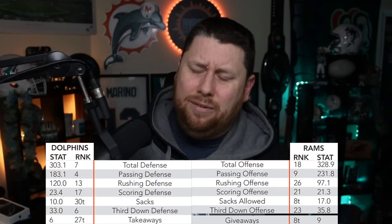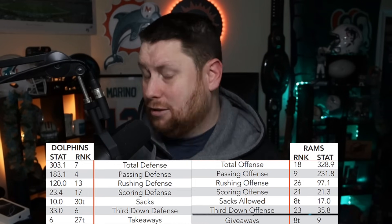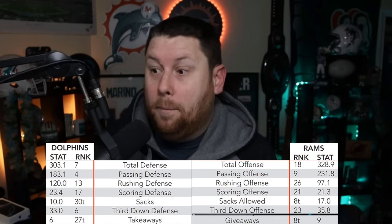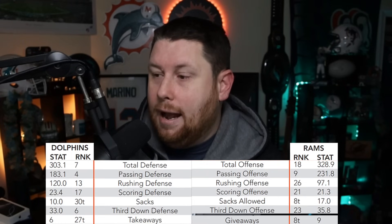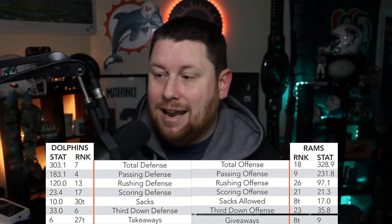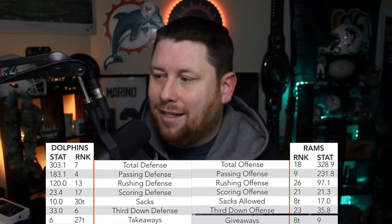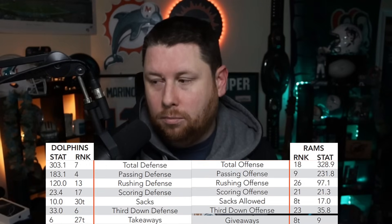The Miami Dolphins have the seventh best defense — you wouldn't think it after the past two games. They have the fourth best passing defense and the 13th best rushing defense, which actually did well against two strong rushing teams. They are 17th in scoring defense, 30th in sacks with only 10 — you have to do better than that. Third down defense is 6th, they used to be number one. Takeaways they are 27th — they need to force more turnovers. Flipping to the Rams: 18th total offense, passing 9th, rushing 16th, scoring 21st.